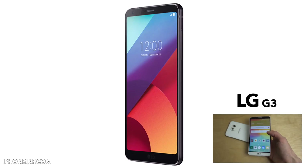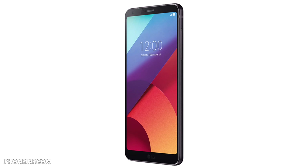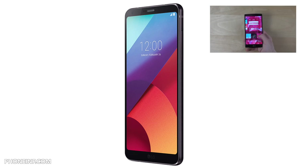The LG G6 has an internal central aluminum plate, an aluminum frame around the phone, and the front and back are glass. LG is using glass so they can implement wireless charging, similar to what Samsung does.